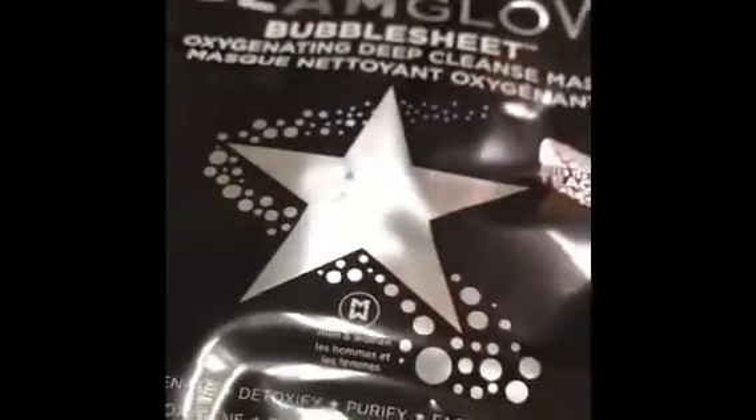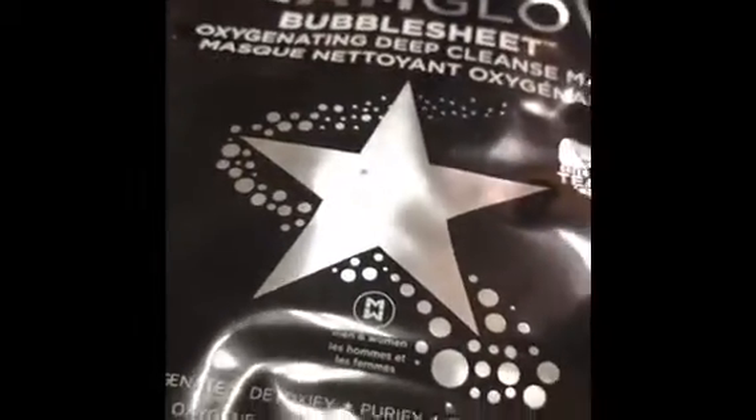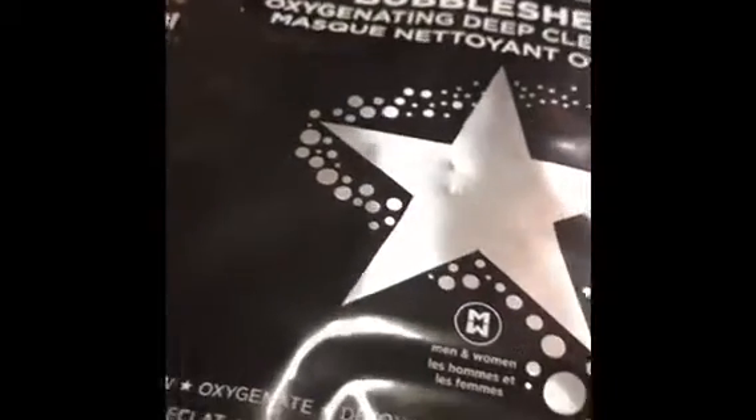So we've already more than paid for the cost of the box. Next was the much-anticipated GlamGlow bubble mask, and they're worth $13 each. It's one for me and one for my daughter, so no fighting there!